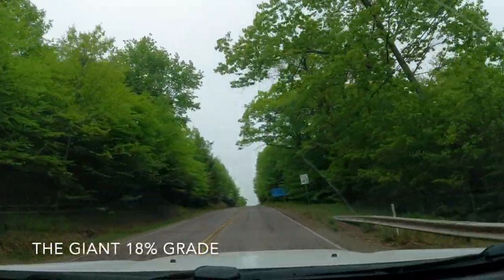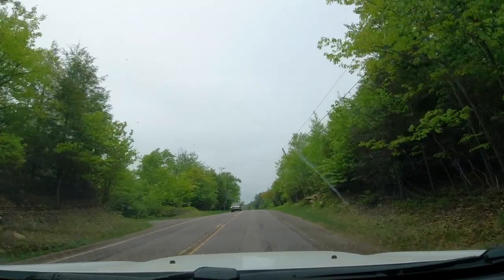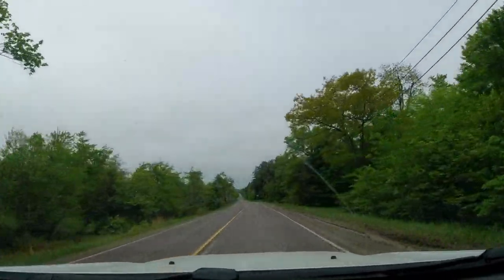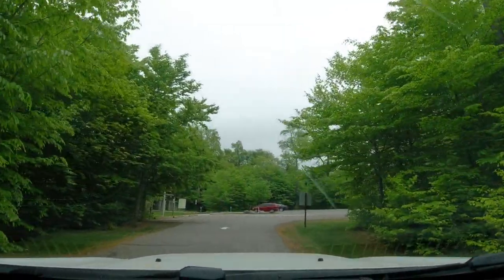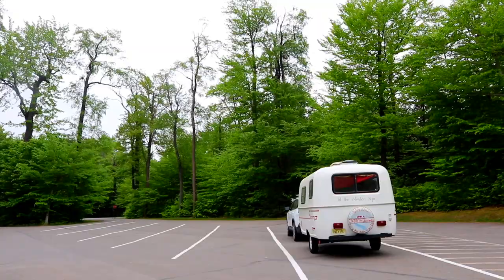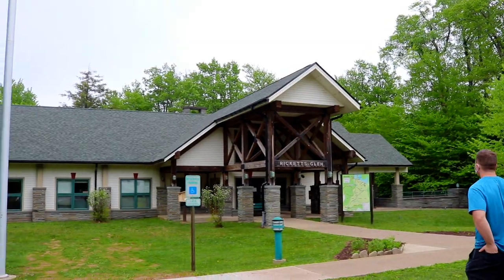As we got close to Ricketts Glen State Park, we had another challenge — a very steep grade going into the park. We were lucky to have good weather coming up that steep grade and the Jeep handled it pretty well considering how challenging it was. At the bottom of the camping reservation they actually have a warning telling you not to come in that way if you have a really large rig, but going the other way can add over an hour to your trip.